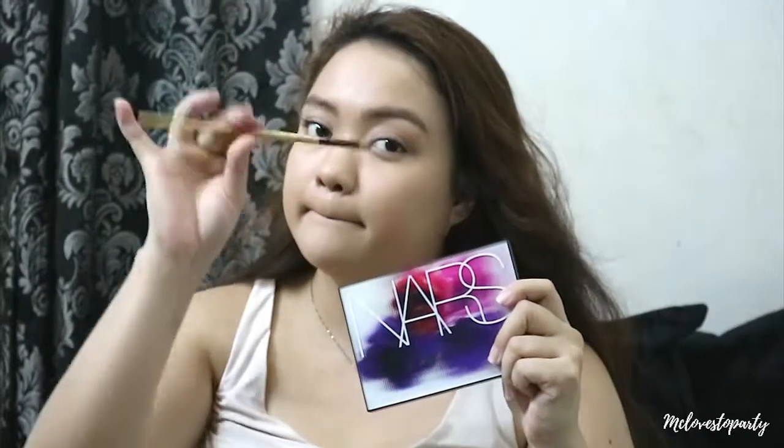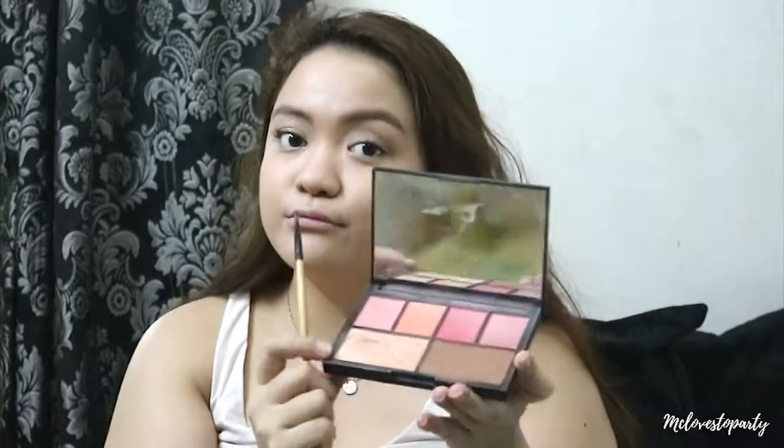Next, I'm going to contour my face using this NARS palette. This palette contains four tones of blushes including a highlighter and the contour powder. So I'm just going to contour my cheekbones, my jaw, and my forehead just to make an illusion that my face looks smaller.